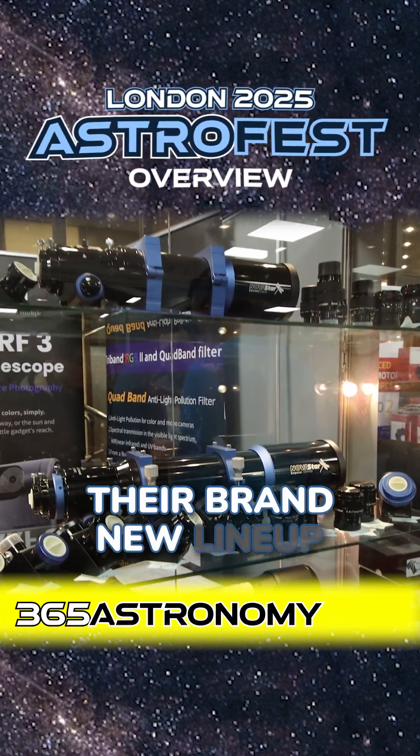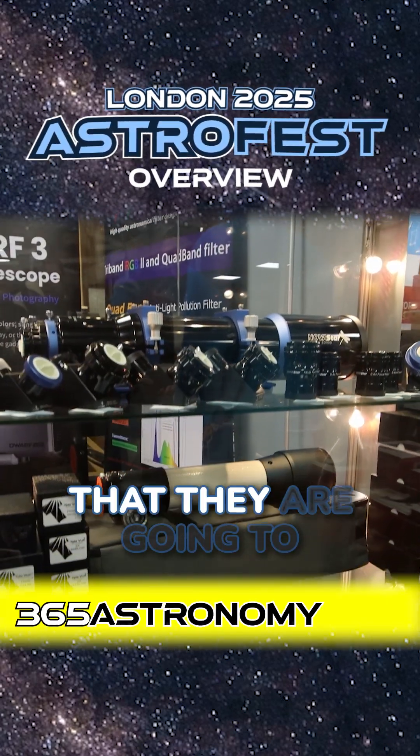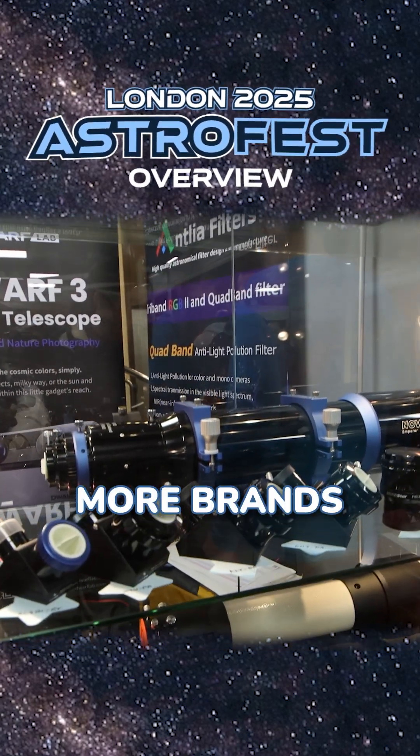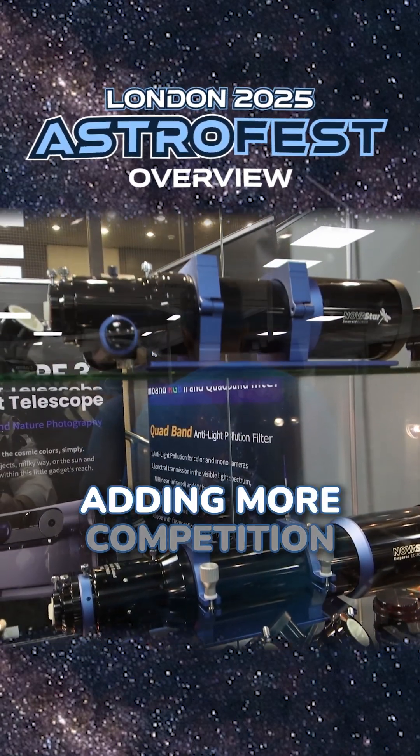They were actually showcasing their brand new lineup of their own telescopes that they're going to be launching later this year. Really cool to see, and it's nice to see more brands making telescopes, adding more competition into the field.